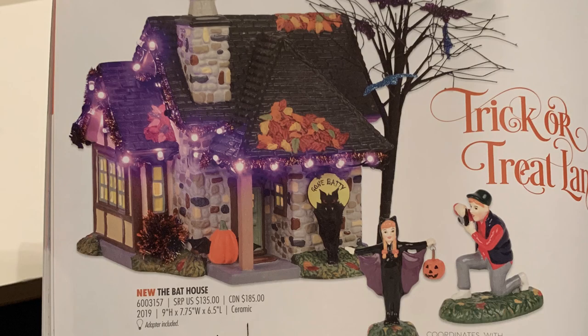Now we're into traditional Snow Village Halloween houses. This year's addition to Trick-or-Treat Lane is the Bat House — it reminds me of the Spider House with the purple lights and general look. It's bat-themed of course. The accessory that goes with it, sold separately, is called 'You Look Bat-Tastic' — it looks like a little trick-or-treater dressed as a bat with what I'd assume is her dad taking a picture.